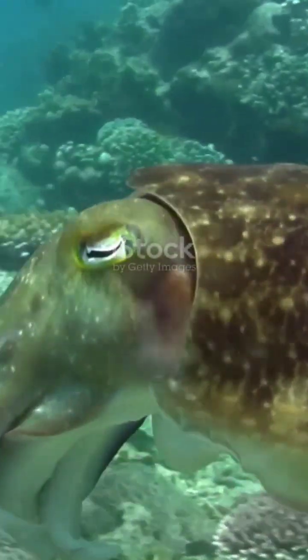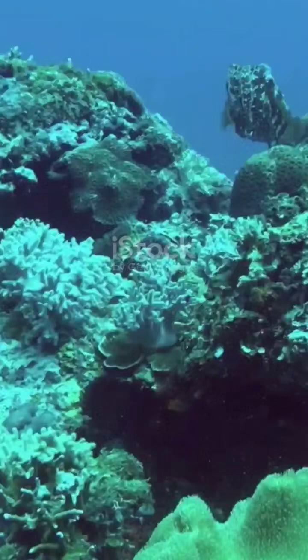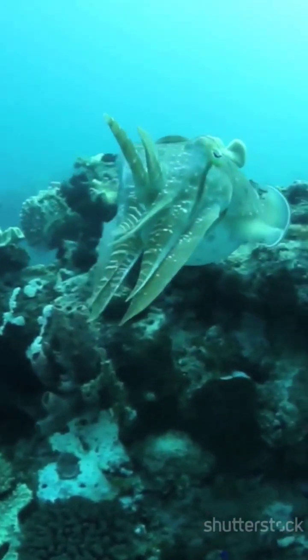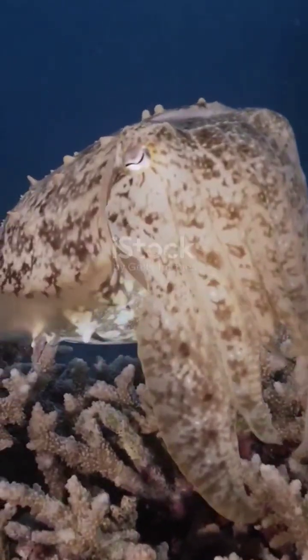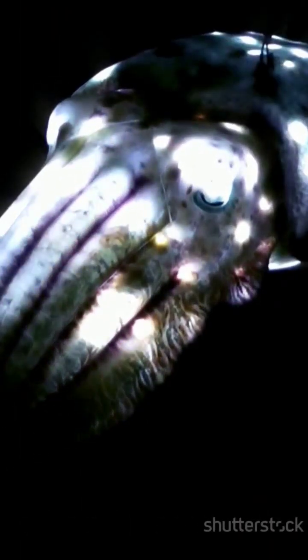Ever witnessed a creature that can vanish before your eyes — not with magic, but with sheer biological prowess? Meet the cuttlefish, a real-life shapeshifter of the sea. This isn't your average marine animal; it's a master of disguise, capable of altering its appearance in ways that boggle the mind. It can transform its color, texture, and even shape, blending into its environment as if it was never there. This creature's camouflage abilities are so advanced that scientists are still scratching their heads.